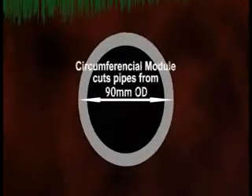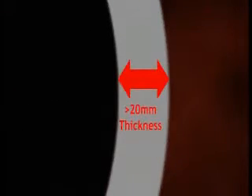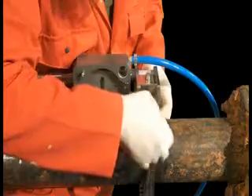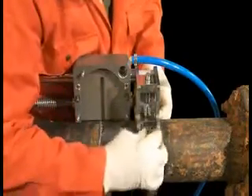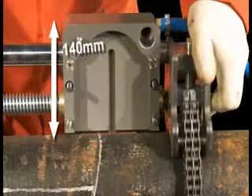The circumferential module cuts any pipe diameter larger than 90mm. Longitudinal modules cut pipe diameters from 50mm. The maximum depth of cut is 20mm. The Kent Precision Window Cutter requires only 140mm of clearance around the pipe.